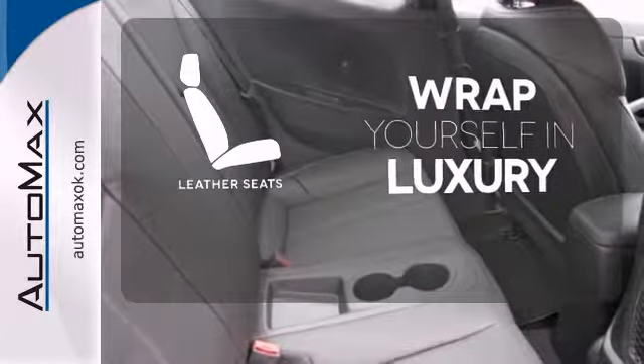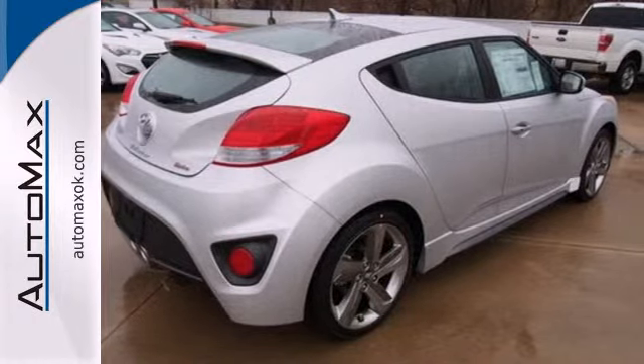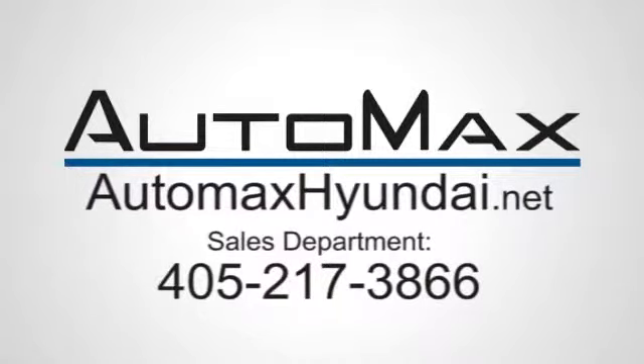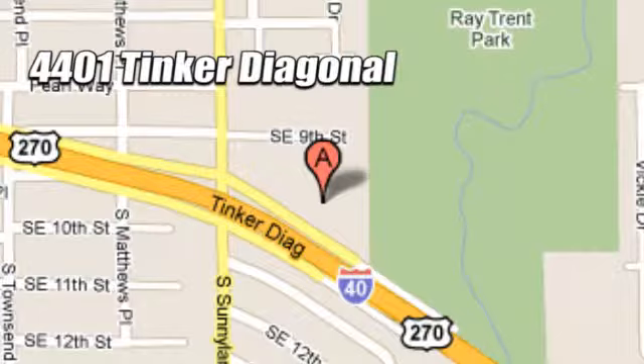Wrap yourself in the comfort of leather seats. Turn heads in this Veloster today. Come in for a test drive. We work hard to serve our customers and to cultivate long-lasting relationships. Visit AutoMax Hyundai Dell City today at 4401 Tinker Diagonal in Dell City, Oklahoma.